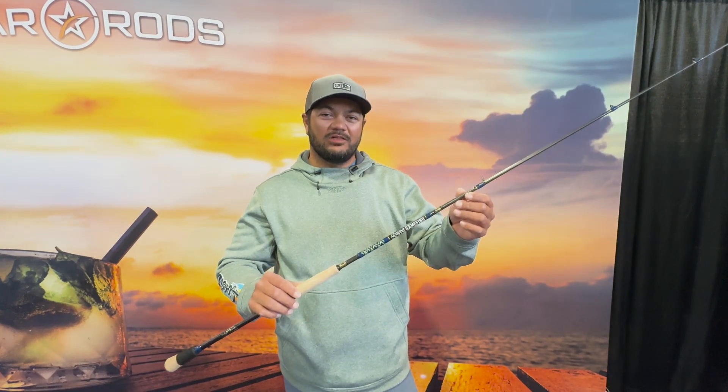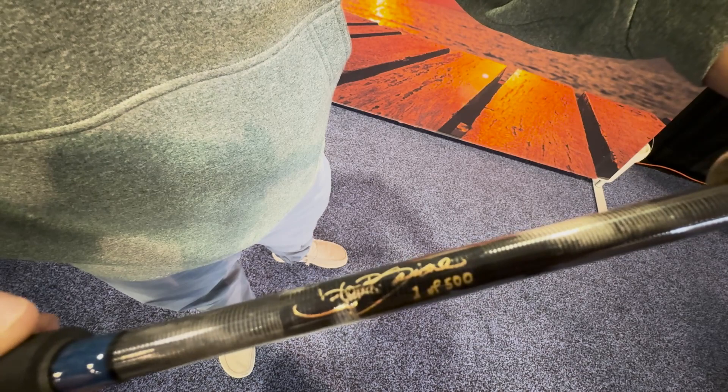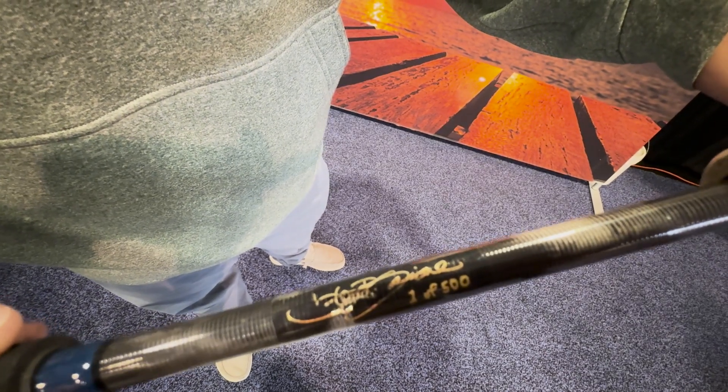Hey guys, this is Captain Josh Calhoun with Golden Coastal TV. Today we're here with a brand new limited edition Star Rods Gamefish. This is a limited run rod with only 500 made. Each rod is numbered and signed by the Gamefish artists.